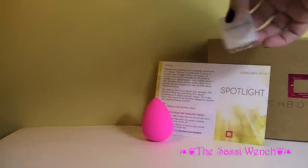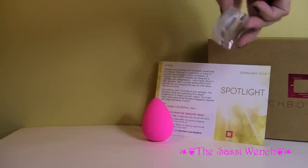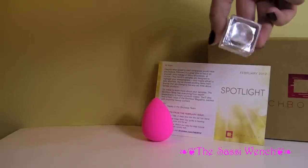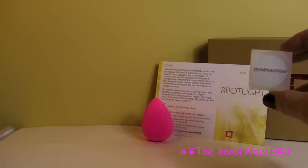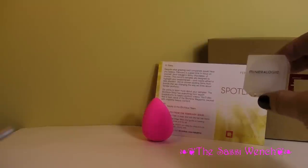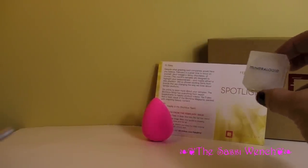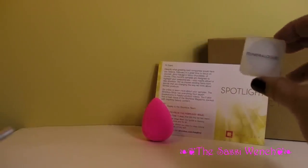And this item is called Mineralogy, and it says it's the ultimate cream concealer. I actually only have one other concealer, but I'm not that happy with it, so I almost never use it. So this is quite a nice sample for me because I would be interested in finding a better concealer.